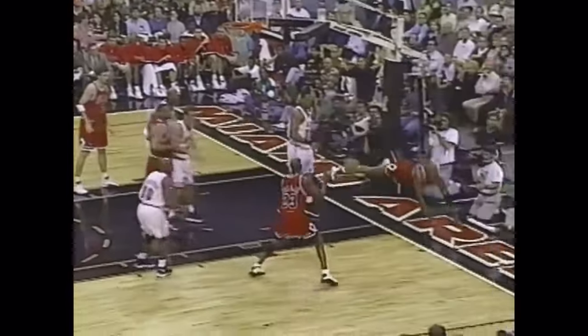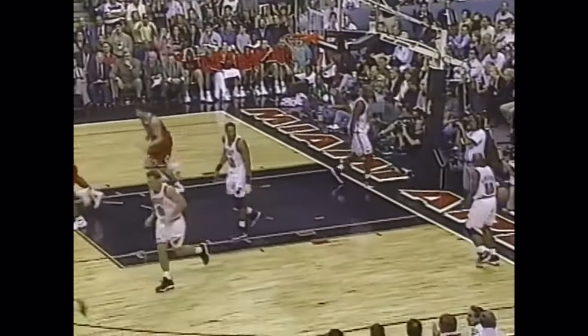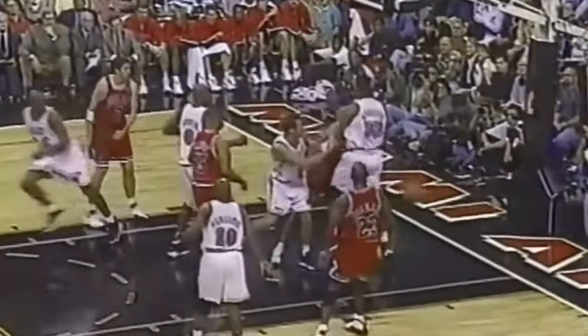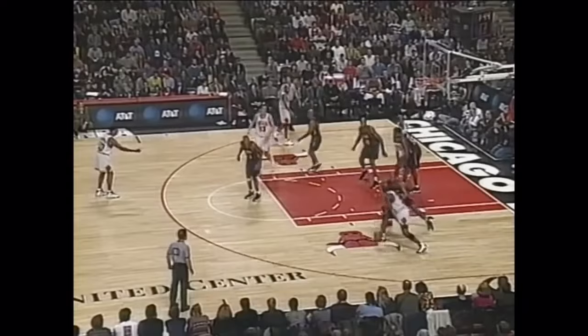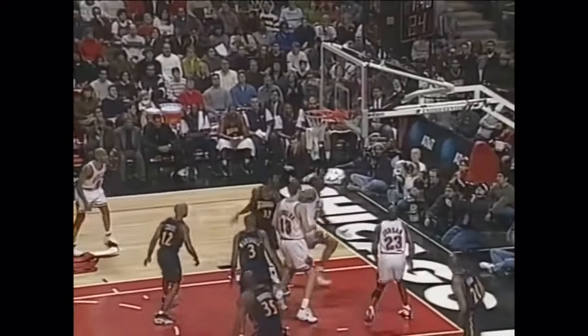In and out again — Rodman has it! A nice save by Rodman and Jordan gets his first two baskets off the Rodman save. Jordan looking to back Shaw. Rodman battling Smith — oh Michael! Great play by Dennis Rodman, going out and throwing that body up in the air, getting it back to his leader.